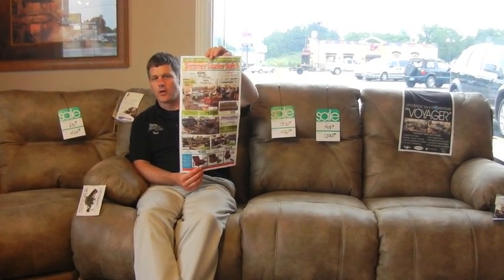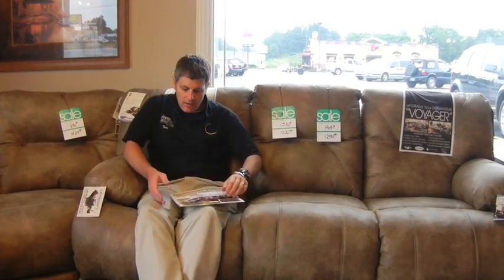What you'll find about Catnapper is the affordability of the furniture. And even when you go to something as nice as a power recliner, which is kind of a new thing in the industry, power recliners are the wave of the future. And I'll show you why.